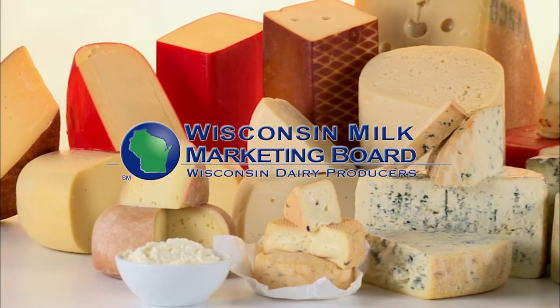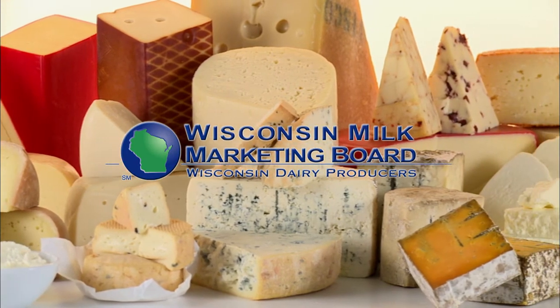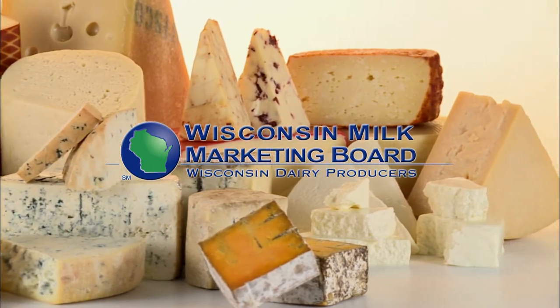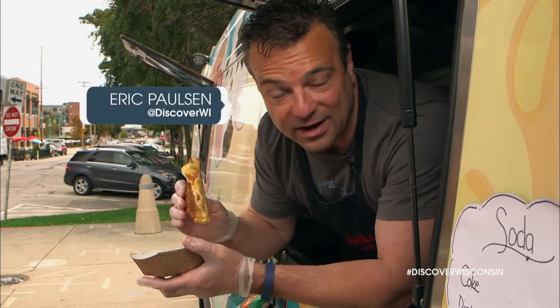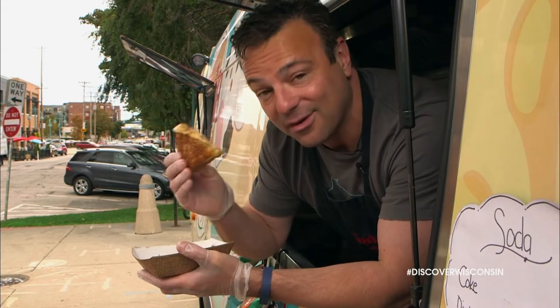This episode of Discover Wisconsin, America's Dairyland, is brought to you by the Dairy Farm Families of Wisconsin, the Wisconsin Milk Marketing Board. America's Dairyland is my land. From tacos to shrimp and grits to grilled cheese and everything in between, food carts and trucks make the most of what Wisconsin has to offer. Today we're checking out a few.